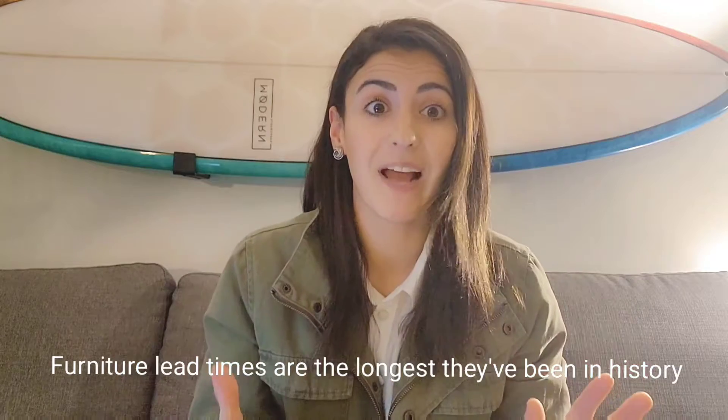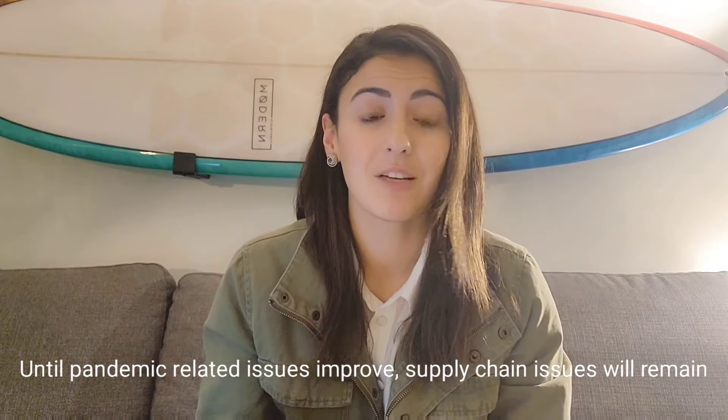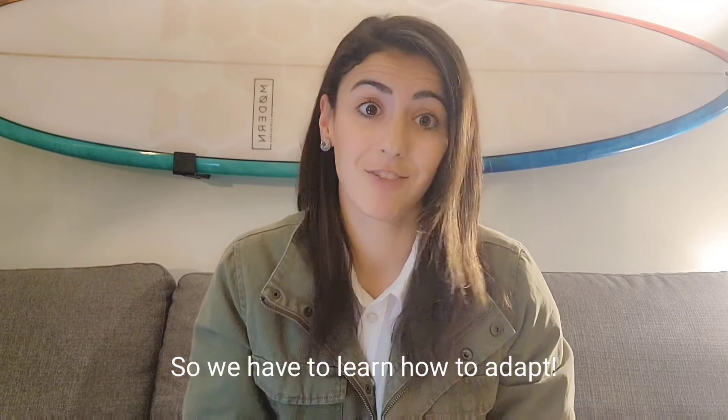Furniture lead times are the longest we've seen across all brands in history, and until we have less border closures and less sick leaves due to increasing COVID cases, this really isn't going to get better short term.